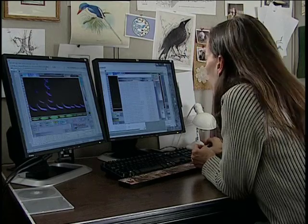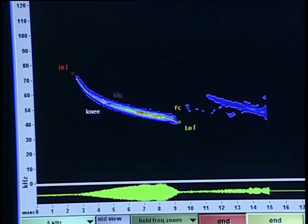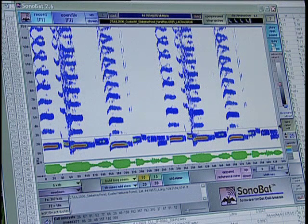As this technology evolves, it will continue to be a powerful tool to expand our knowledge of Montana's bats. It allows us to cover a lot more areas with less time, less money. It gives us a bunch of data that otherwise would be inaccessible.